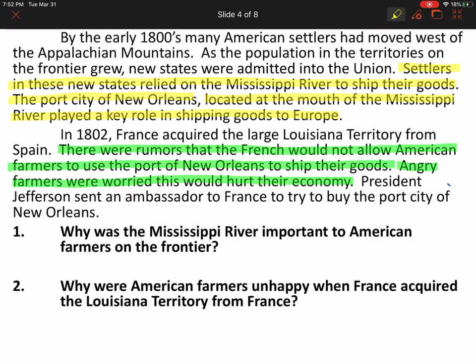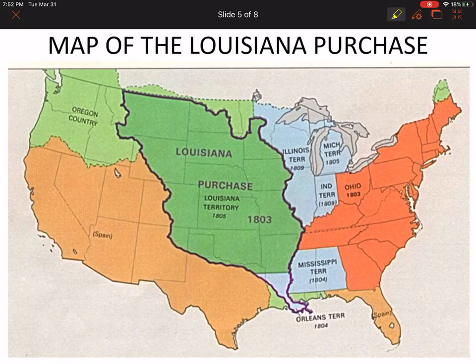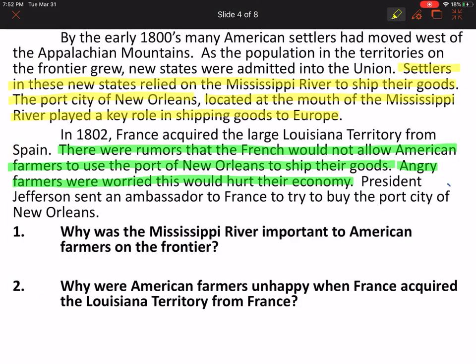By the early 1800s, many American settlers had moved west of the Appalachian Mountains. As the population in the territories on the frontier grew, new states were admitted to the Union. Settlers in these new states relied on the Mississippi River to ship their goods. The port city of New Orleans, located at the mouth of the Mississippi River, played a key role in shipping goods to Europe. In 1802, France acquired the Louisiana Territory from Spain. There were rumors that the French would not allow American farmers to use the port of New Orleans to ship their goods. Angry farmers were worried this would hurt their economy. President Jefferson sent an ambassador to France to try to buy the port city of New Orleans.